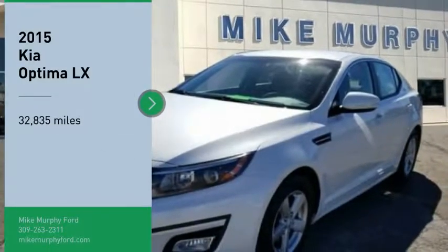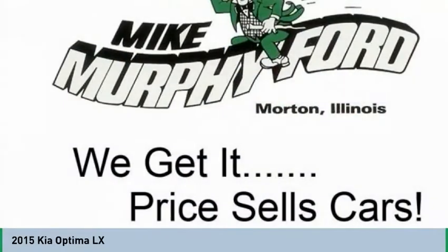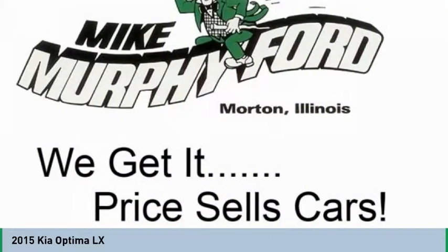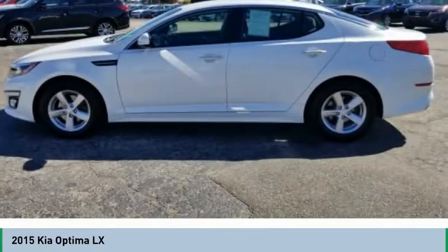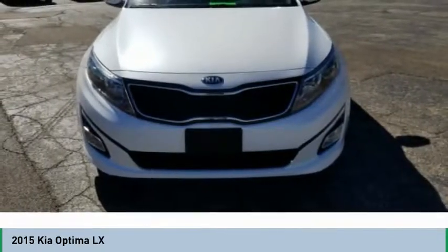You are going to love the 2015 Optima. The all-new Kia Optima offers a new level of style and performance features from Kia. The Optima also features engine management systems like direct injection and turbocharging,